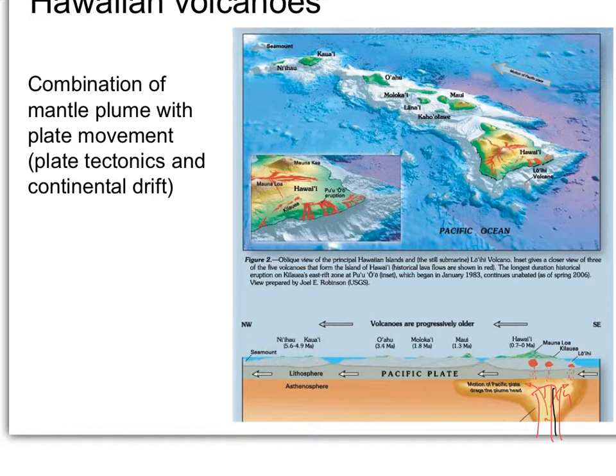As the plate continues to move, Maui, for example, was probably over the hot spot a few million years ago and was in a period of island building. As the plate moved Maui away from the hot spot, volcanic activity lessened and erosion started winning out. As you go to progressively older islands, there's less volcanic activity and more erosion — and there are even subsurface seamounts that were probably islands in the past but have been completely eroded away. You've got this kind of conveyor belt.